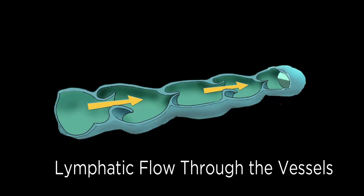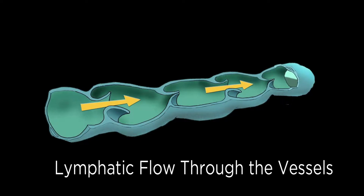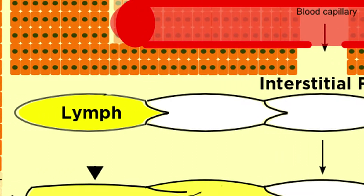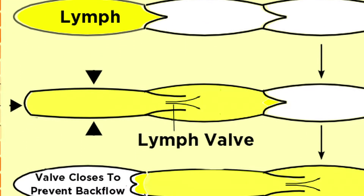Now we're looking at lymph flow through the lymphatic vessels, which are very different because they're very tiny, very low pressure, and they do their own pumping. They collect from interstitial tissue beds that are basically at zero pressure, and the fluid has to fight gravity and overcome viscosity, returning all that fluid to the subclavian vein in the shoulder.